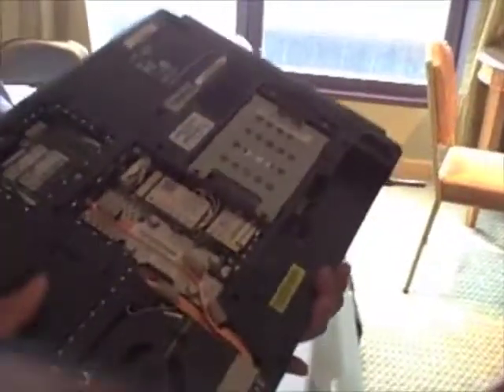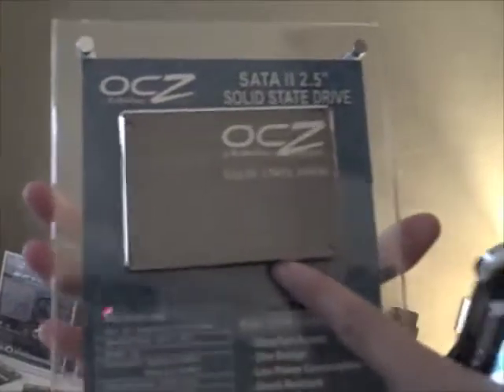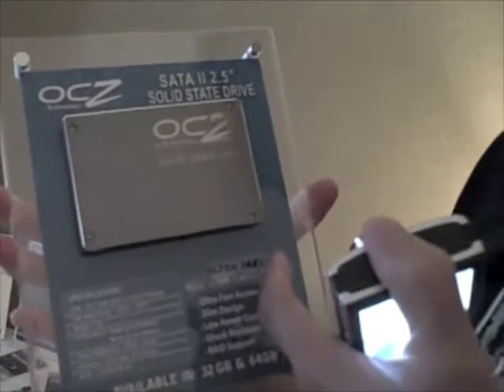This is the new OCZ do-it-yourself notebook. Basically it's like building a desktop, but now you're building a notebook — five steps to build your own. It has an Intel chipset and video graphics. Just take one panel off the back and you can drop in your own CPU, hard drive or SSD, and memory, and you're ready to start gaming. There's also the OCZ solid state hard drive — no moving parts. Unfortunately this is only a display model.